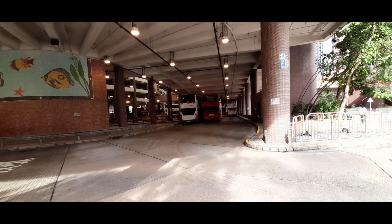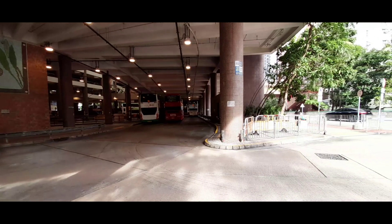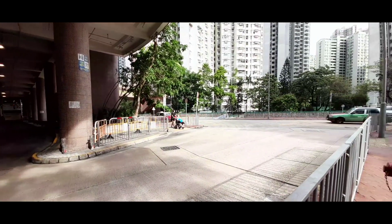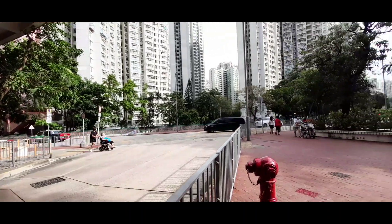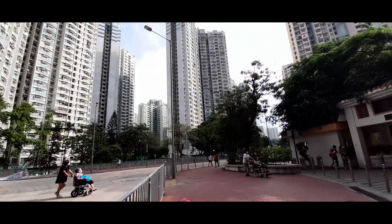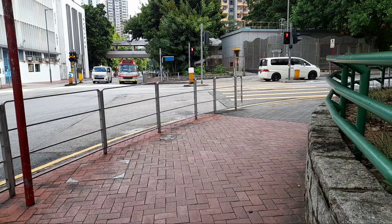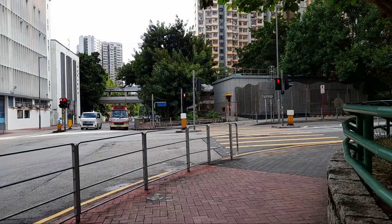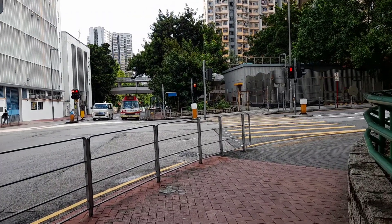Hello Sahabat Terantau, semoga kalian semua dalam keadaan sehat ya. Kali ini saya menunjukkan tempat swab yang ada di Lovu. Saya sudah swab dua kali dan puji Tuhan hasilnya negatif. Ini kalau dari MTA Wong Taisin itu exit D2.